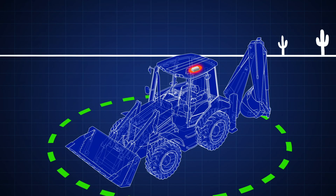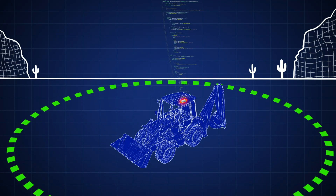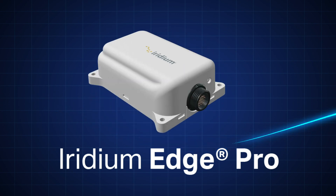Experience a simplified way to innovate, customize and launch smarter solutions. Iridium Edge Pro.